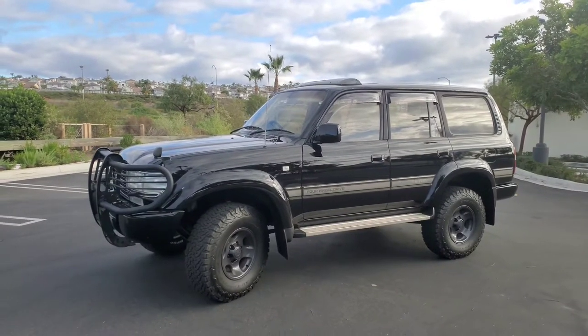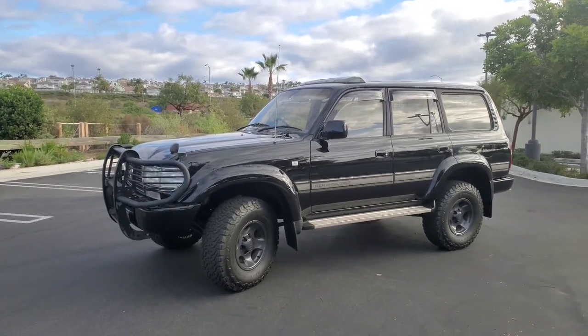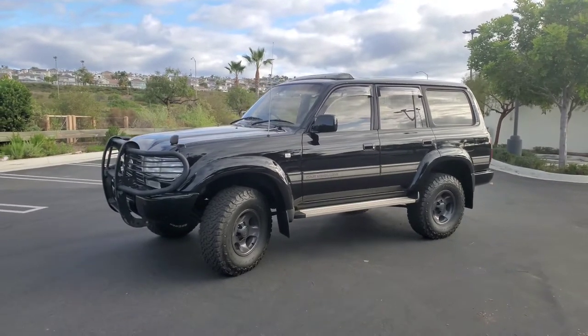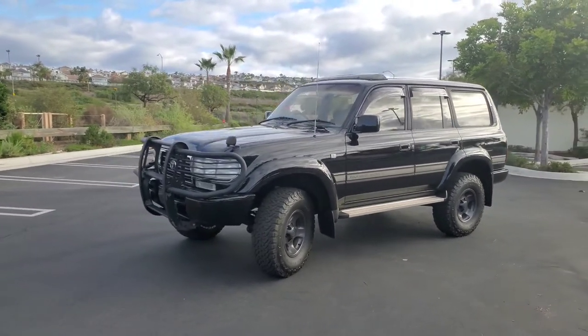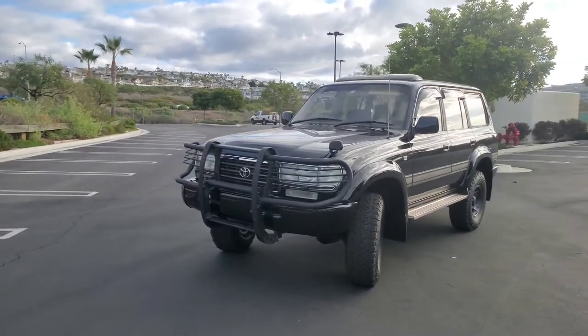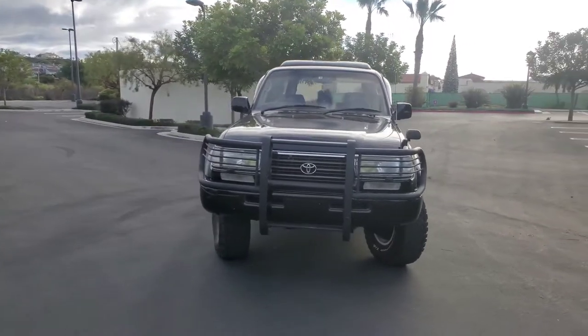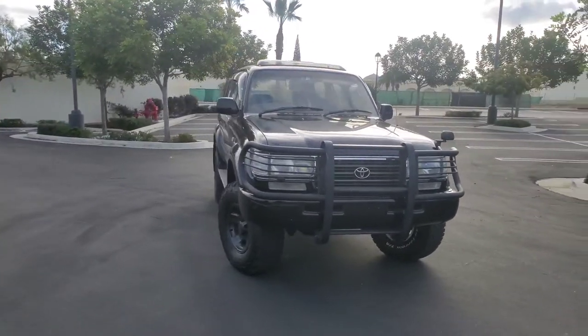We have a diesel Land Cruiser — not the diesels we're used to getting here in the U.S. with the 12-valve HDT engines. This is an HDJ81, and it's the FT, so a 24-valve diesel engine.